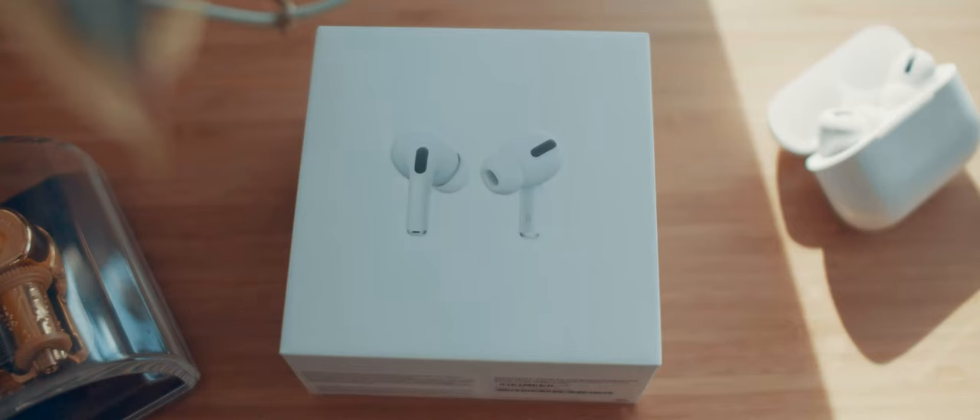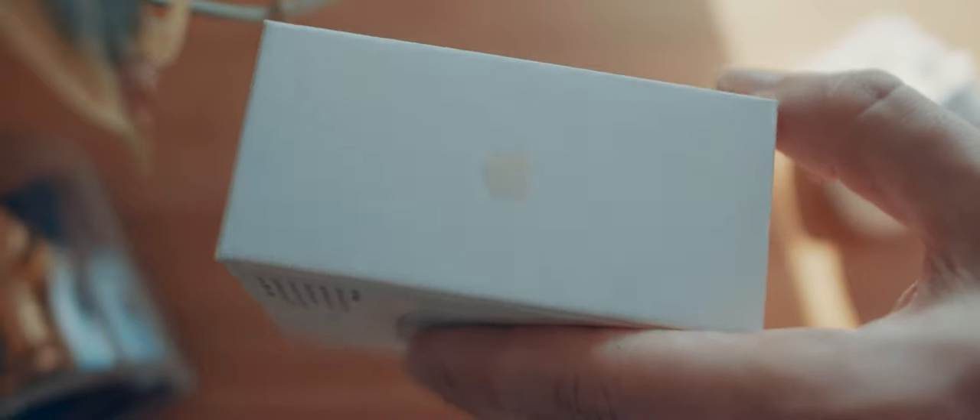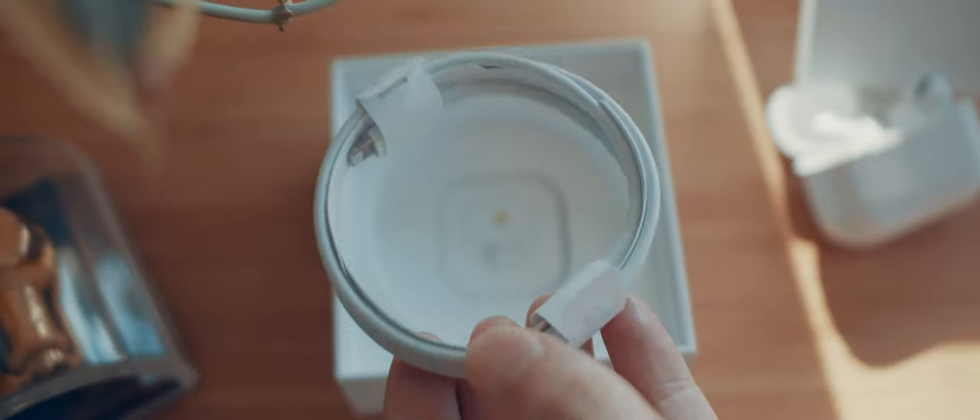Overall, I think I'm going to return all the wireless earphones, but if I had an iPhone, I would definitely be keeping the AirPod Pros.